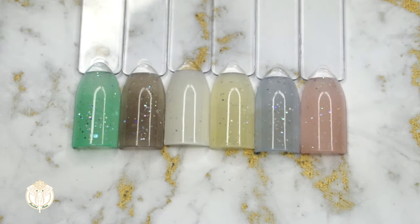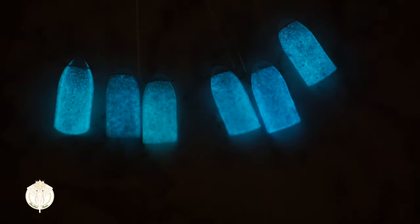I absolutely love this collection, and I really do because it has another element to it that makes it really fun. The entire collection glows. I just love that because I feel like it really adds to the Majestic Sea theme that I was going for.